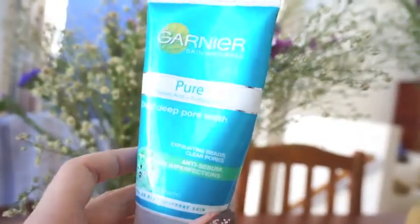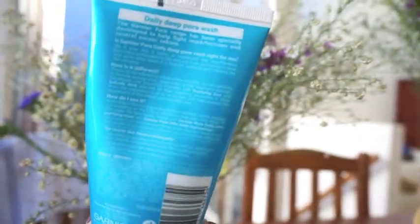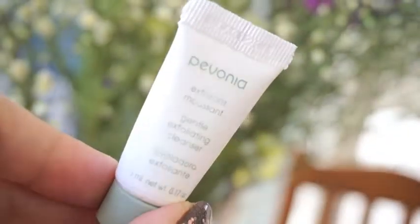Let's start off with some cleansers. This one's from Garnier — it's the Pure Daily Deep Pore Wash. It has salicylic acid and purifying zinc in it. I really like this one; this exfoliator is gentle enough to be used every day but also very good for exfoliating your skin. I have repurchased another one from Garnier — I don't think they carry this particular product anymore, but I did purchase a very similar exfoliating cleanser from them.